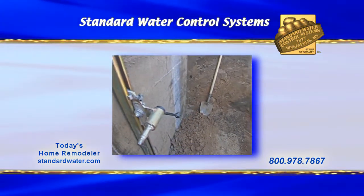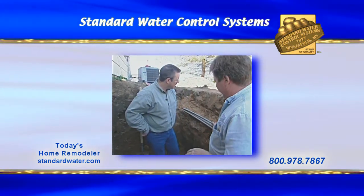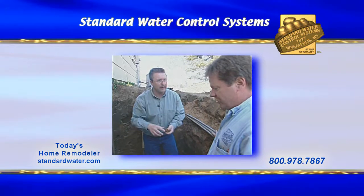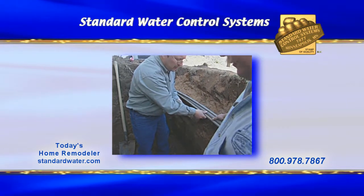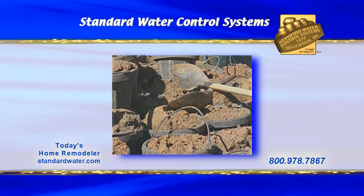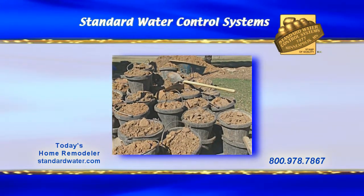Let me show you where we're putting this egress window. Wow, it looks like they dug this by hand. They came out this morning and dug it all by hand — we do that to minimize damage to the homeowners' property. So you didn't bring in a big backhoe because it could have rutted everything up. Right, and also there are electrical lines and phone lines here, so it's good to dig carefully — you never know what you're going to run into. There are buckets of dirt and a pile of dirt. Normally we'll load the dirt in our trucks and haul it away, but this homeowner wanted the dirt because they have some holes they want to fill.